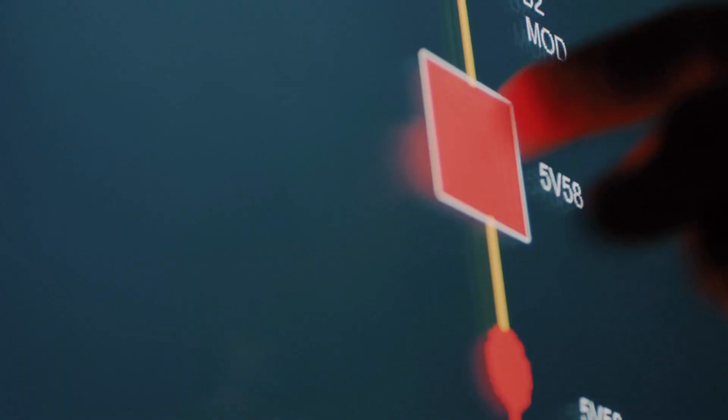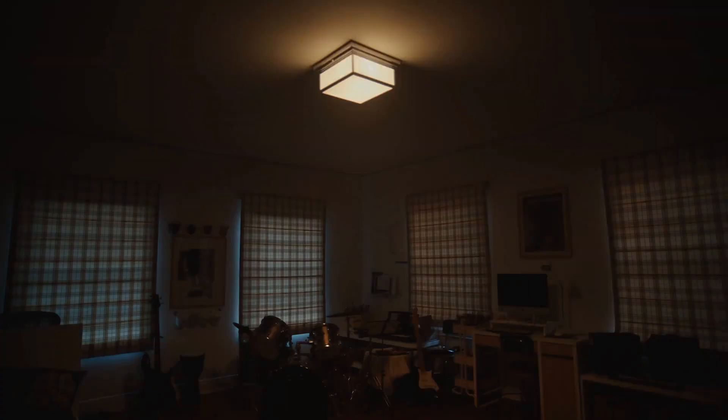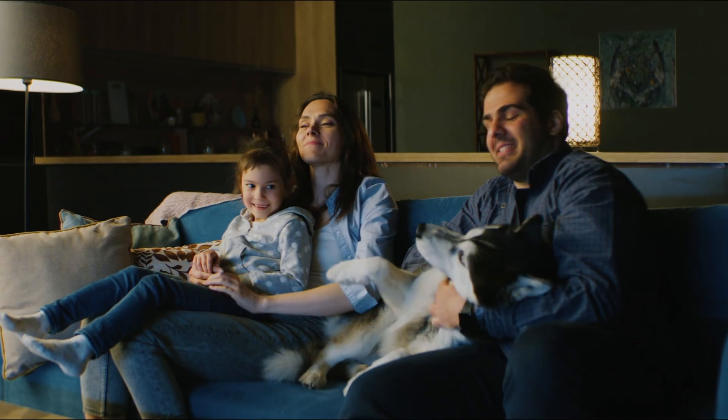I know it's hard when you don't have power, but safety is the most important thing — for us, for our families and friends, for the whole community.